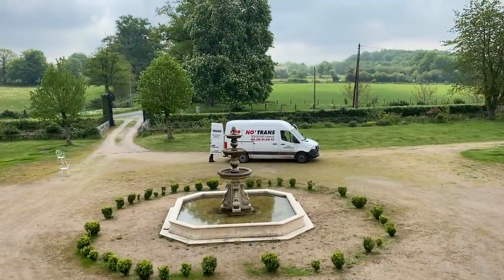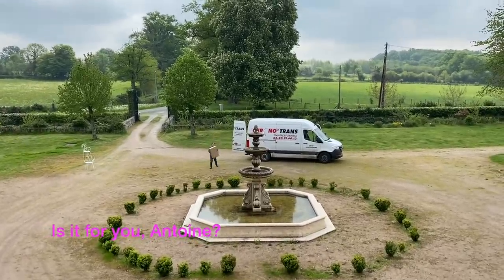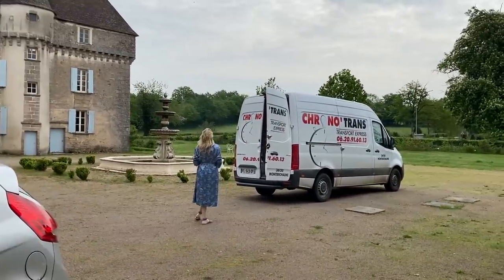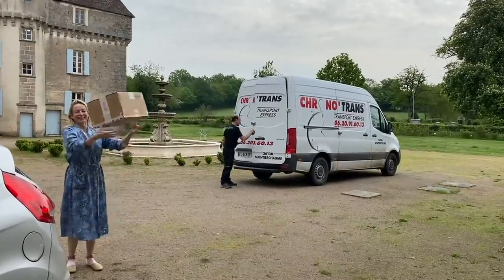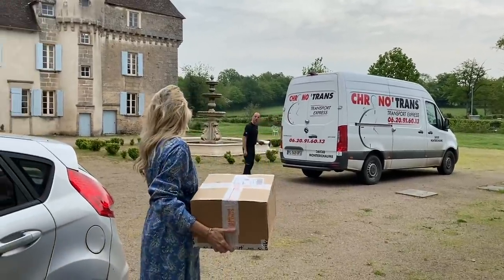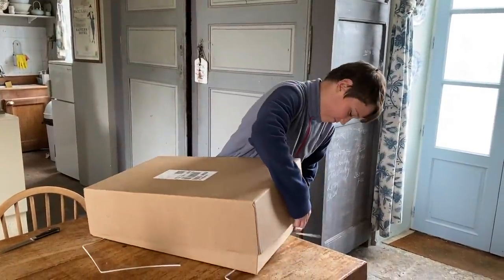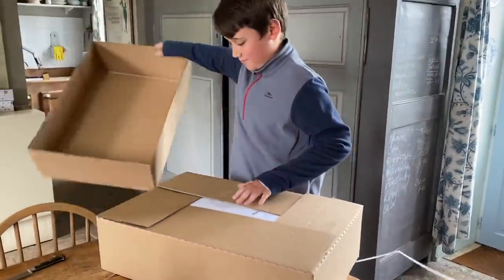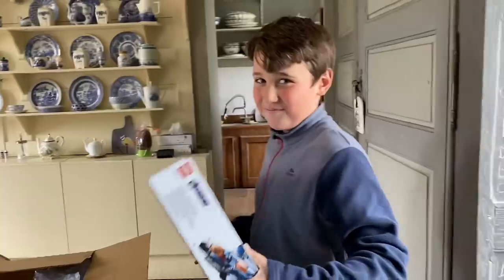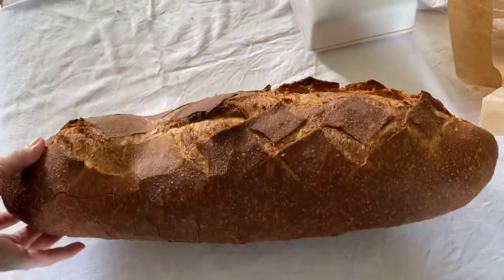Antoine saw the parcel delivery service arriving and ran out. We think that today is the Lego. C'est pour toi Antoine — yes! The moment we've all been waiting for. We hope it's the Lego from Antoine's grandparents. Yes! When are you going to build it? Now!